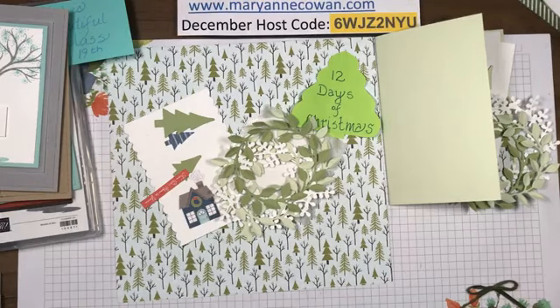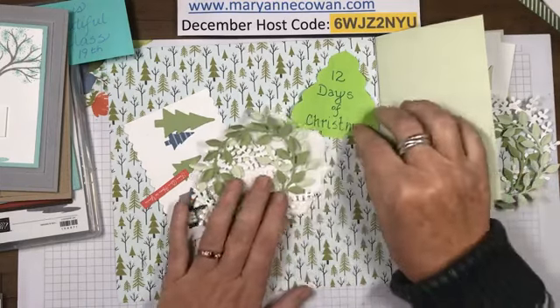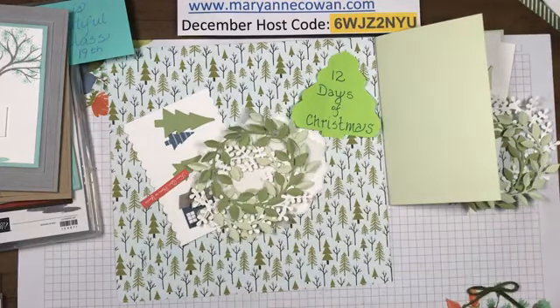Hi everyone, Marianne Cowan here from Pioneery Papercrafts. It is December the 1st - how crazy is that! So today begins my 12 days of Christmas, where each day for the next 12 days I'm going to be featuring some kind of product or project that would be good for Christmas.